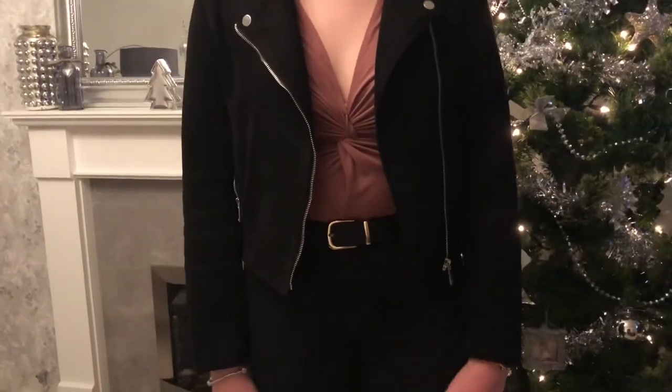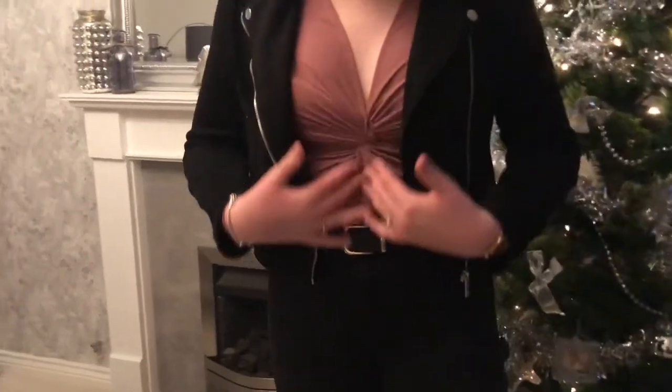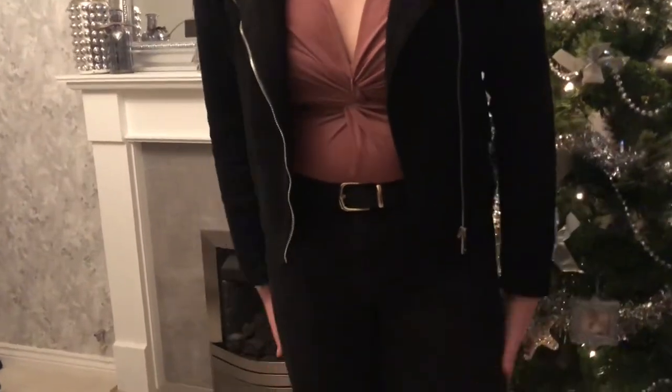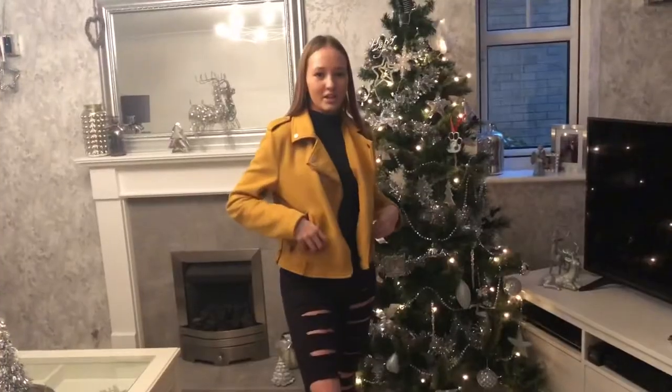Outfit number eleven — I've got my black suede jacket from Primark, my pink bodysuit from Topshop, my belt, Primark jeans, and my slip-ons. This is casual and non-casual — you could wear it either going out or for a meal.